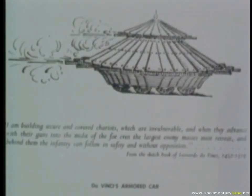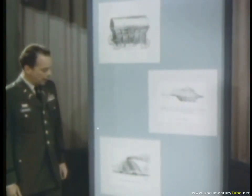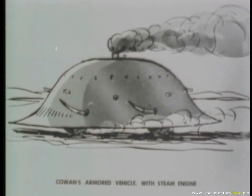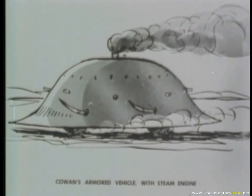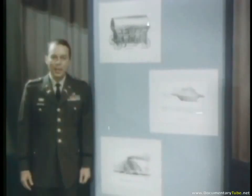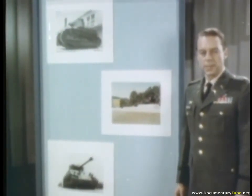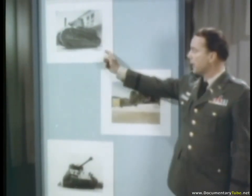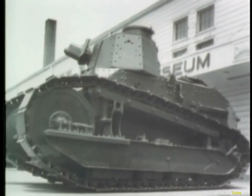Da Vinci's armored car was propelled by men underneath the shield, turning by hand a crankshaft similar to the ones we use today. This steam-driven armored vehicle, invented in 1854, had to stop every few minutes to take on water and build up engine pressure. During World War I, the British developed the first modern tank to be used on the battlefield. The French also began making new armored vehicles, and these early French tanks were used by U.S. forces in 1918 because American tanks were not yet available in any quantity.